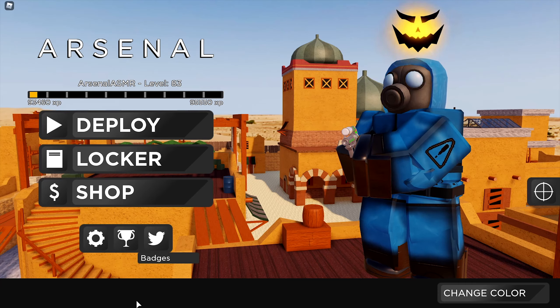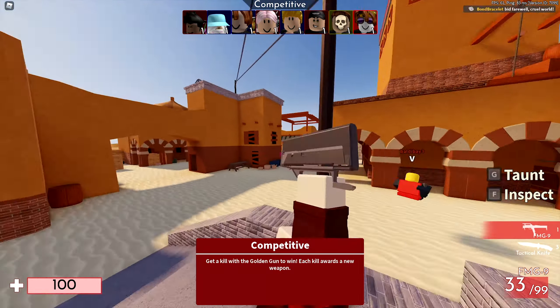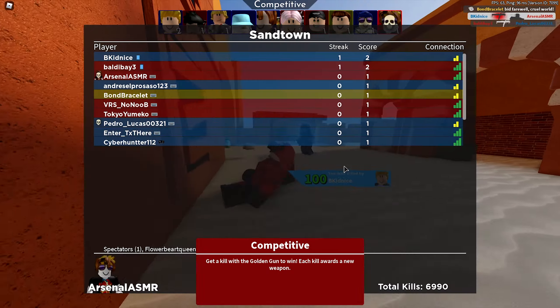Hey guys, what's going on? My name is Avis, welcome back to an episode. In today's episode, we're going to take a look at the Disguise series made by Reverse Polarity.